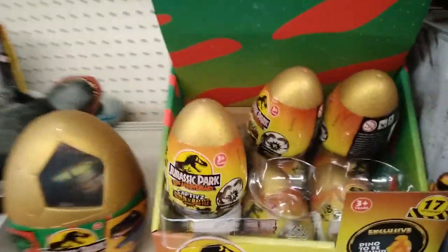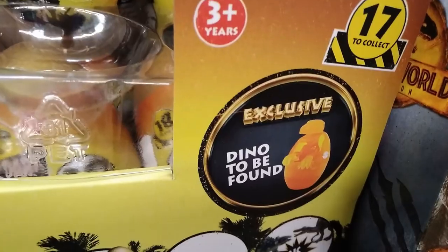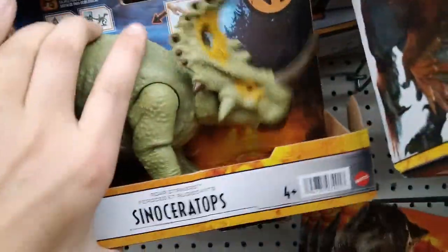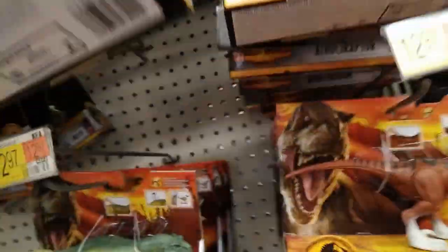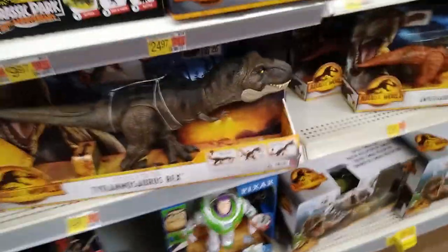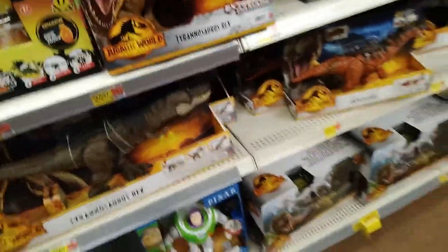Beautiful little Jurassic Park 30th anniversary eggs — I already have that one. Let's see what else — we got the Sinoceratops, something like that. We have another Trosoraptor, and these awesome little carnivores up here with a little bit of Dimetrodon. And we have this beautiful T-rex — I love the thrashing T-rex, it's so awesome.